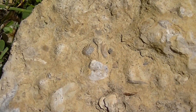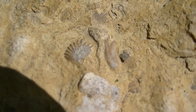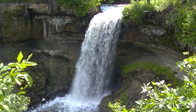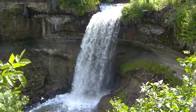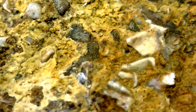You can see all kinds of bones in here. All kinds of bones in here and shells.